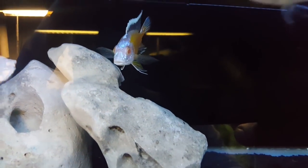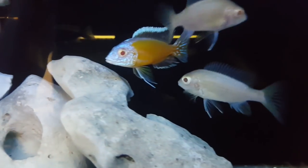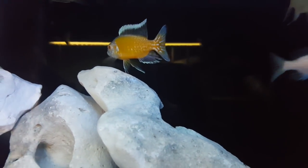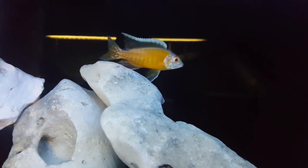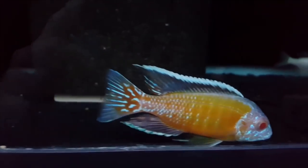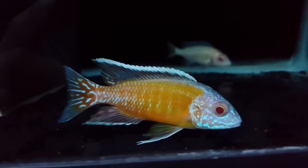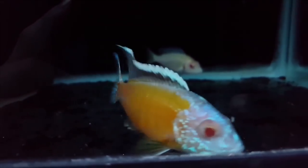This is from Martin Molendano on YouTube — I have a link to his channel in the description. This is an albino flavescent peacock — a sweet fish. The face is kind of a whitish blue with those red eyes and the yellow body. That is an awesome looking African cichlid.